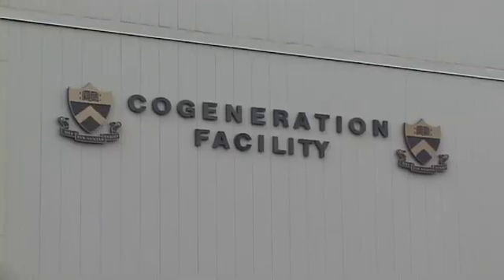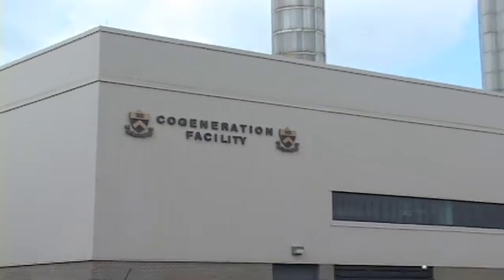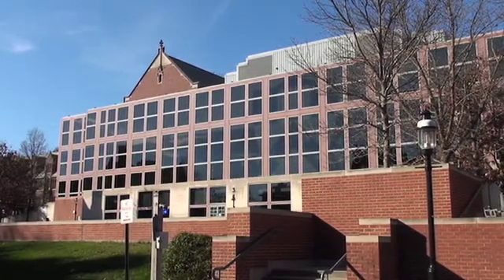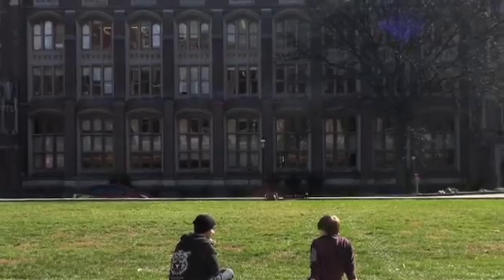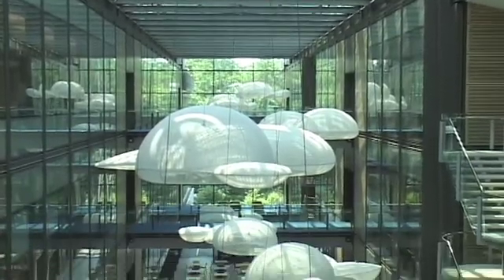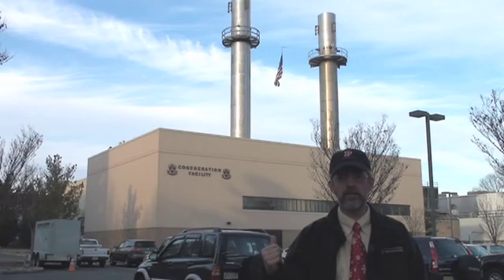The cogeneration plant is really the heart of our district energy system. With 150 buildings and around 12,000 people on campus during the day, without the cogeneration plant we would need 150 boilers and 150 air conditioning systems. With a central energy plant and district energy, I'm able to have just three boilers and eight chillers instead of one in each building.